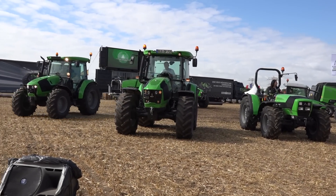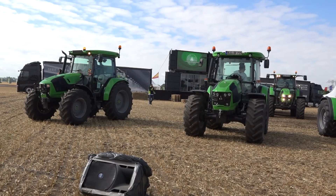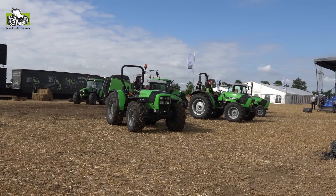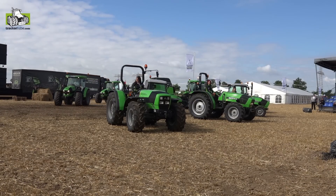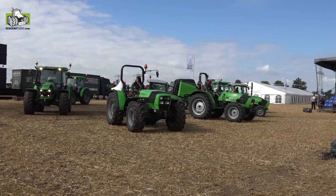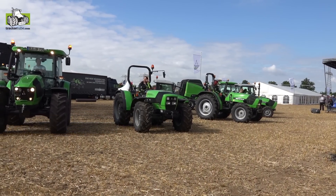Ladies and gentlemen, Deutz-Fahr is offering to its customers a full range of tractors. You see here the range from 35 to 130 horsepower, but this is not the only thing we offer. We have the full range from 35 to 340 horsepower available in different transmission options.